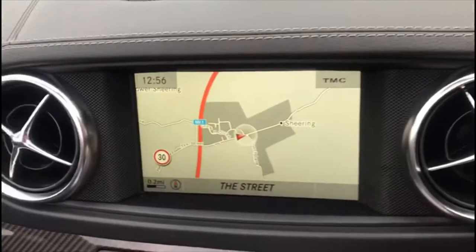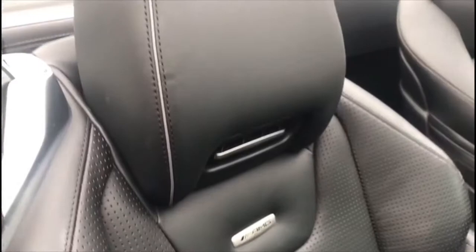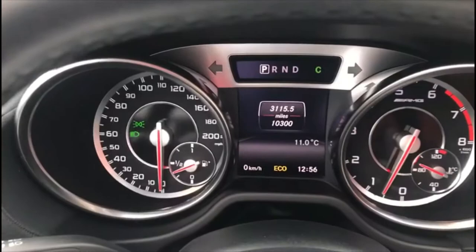Black Nappa leather interior, obsidian black metallic paintwork, keyless go package, roof liner in black, remote boot closing, hands free access, Harman Kardon Logic 7 surround sound system, and 19 and 20 inch AMG alloy wheels in a 10 spoke design painted in matte black.